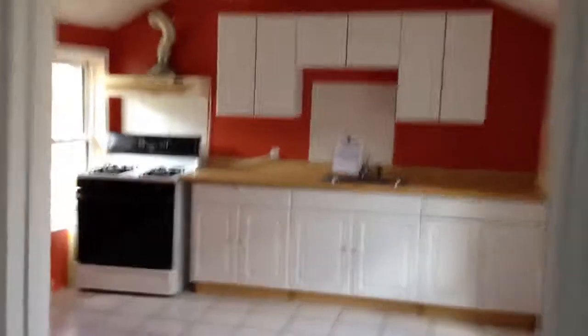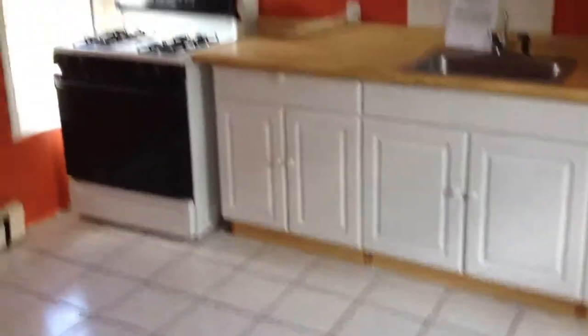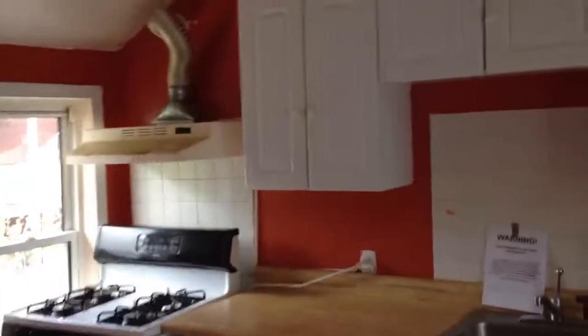We're at the rear of the property here. This is the kitchen — it was probably put in in the 1990s or something like that. For some reason, they have a door off the kitchen. This is probably the dining room here, I guess.